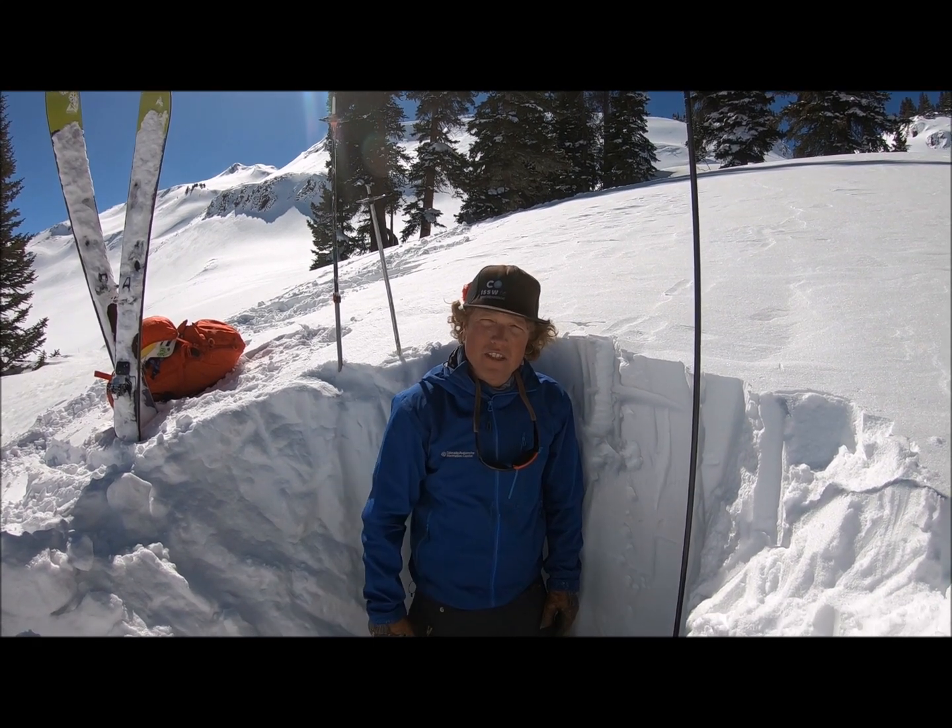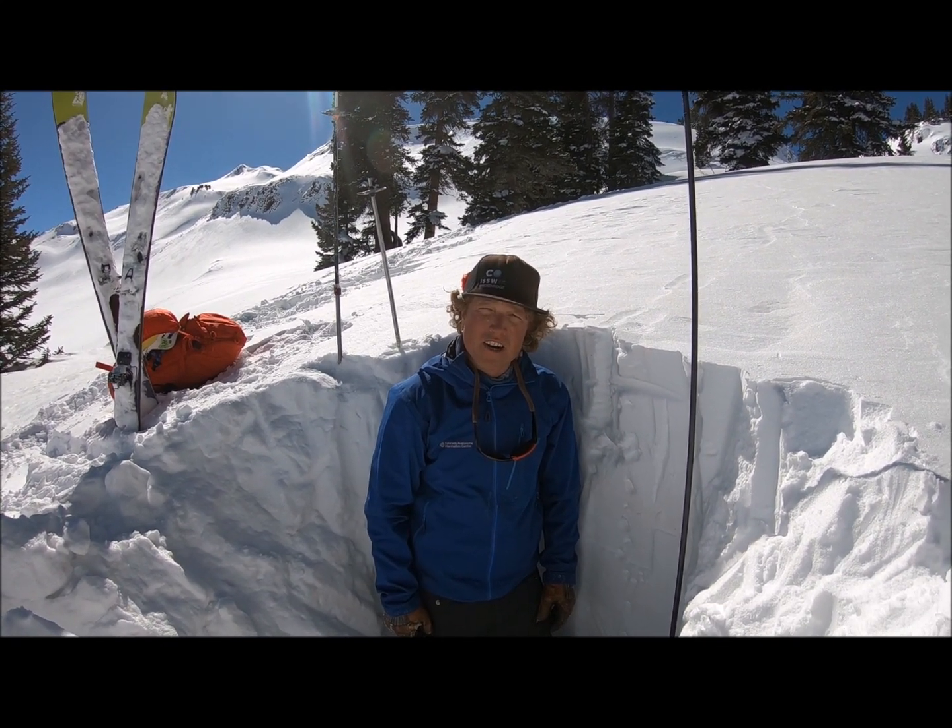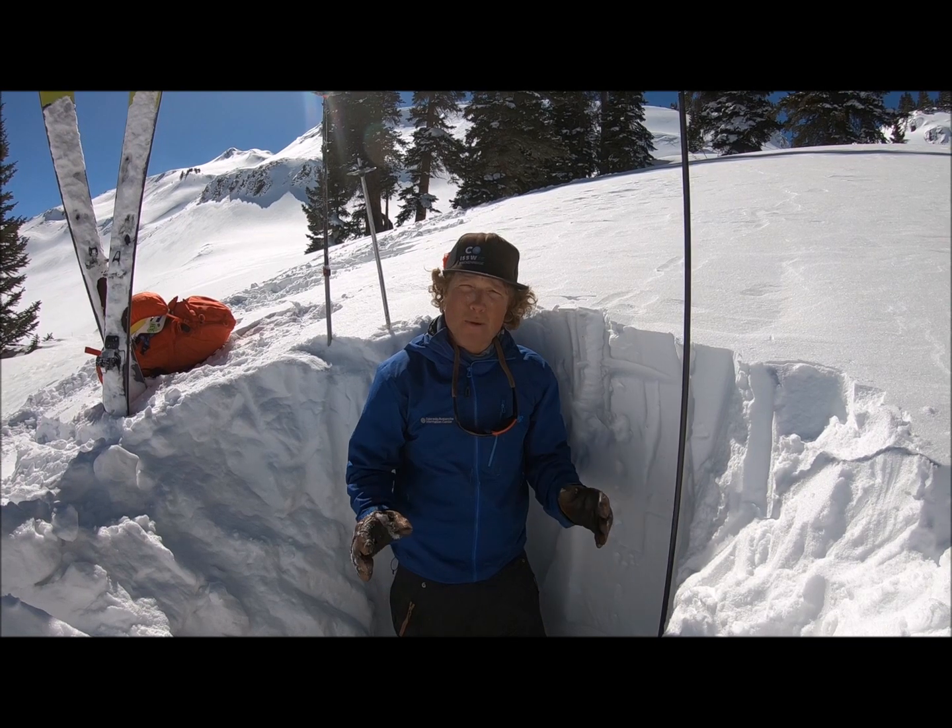Hey there backcountry enthusiasts, Jeff Davis here with the Colorado Avalanche Information Center. I want to give a current report about the snowpack here in the southern mountains.